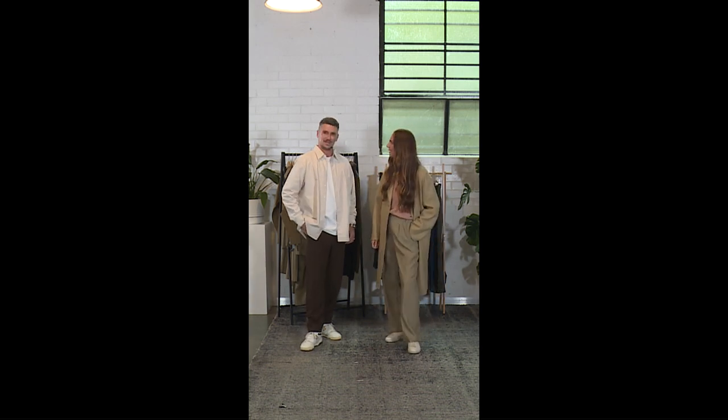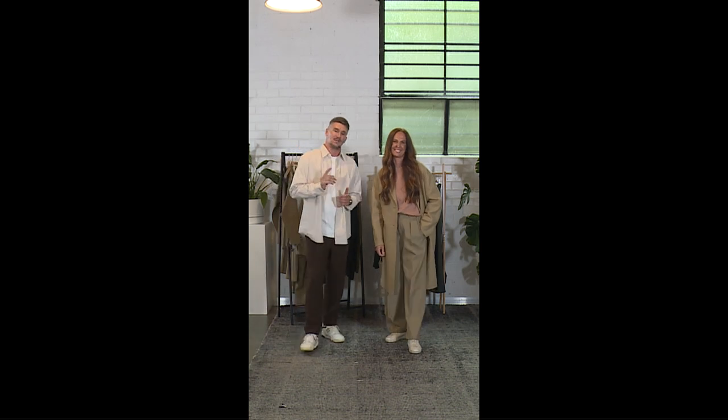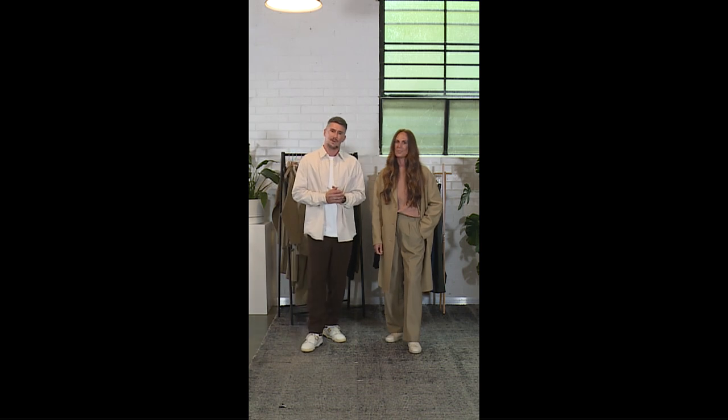I'm really excited to be here. I'm so excited to show you guys the new Uniqlo U range which is coming out on Thursday the 10th of March, online and in store. It's an amazing range — super oversized, loose fit, perfect for the cooler months ahead.